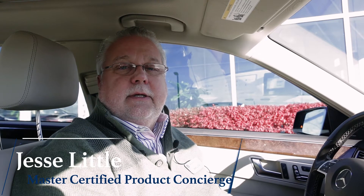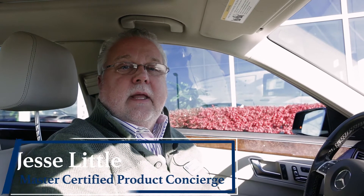Today we're going to talk about Attention Assist. I'm Jesse Little, a Master Certified Product Concierge with Mercedes-Benz of Kansas City. Attention Assist is a feature that has been standard in every Mercedes-Benz car since 2012.